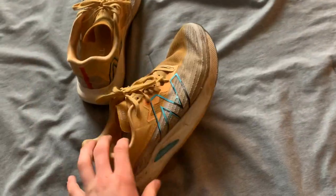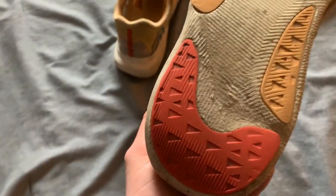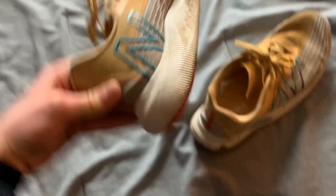Starting with the oldest ones I have: the New Balance Fuel Cell Rebel V2. You can see they're a little worn out — I got these about halfway through cross country season. It was a great shoe for workouts like tempos, but long runs were great as well. There's plenty of cushion; it feels great underfoot, and the midsole is super nice. If you want to do a progressive or tempo that lasts three miles of a long run, it's a great shoe for running fast.